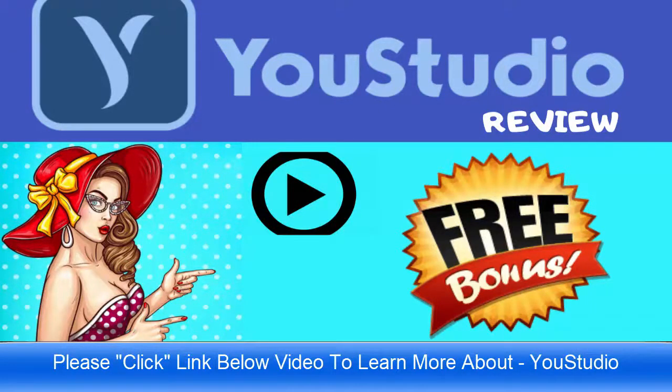Hello and good day. We have a brand new launch on January 4th called YouStudio by Mario Brown. This is an all-in-one exclusive video creating, ranking, researching, and designer app that's going to help you rank your videos. There's going to be a small demo review following right now, so take a look, and if you like what you see, click on the link below the video and it'll take you over to the sales page.